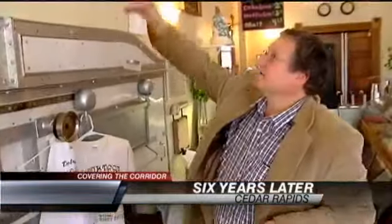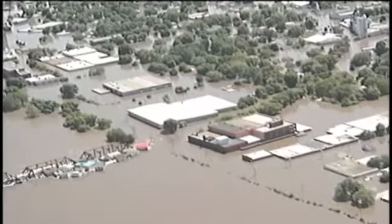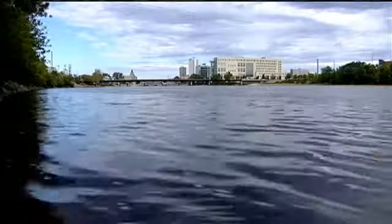Six years ago still won't leave one baker's mind. The water was just under the picture — that had never entered our mind because there had never been water on the first floor. It took 10 months and many volunteers to get his bakery back up and running. We were still feeling the effects of it to some degree.